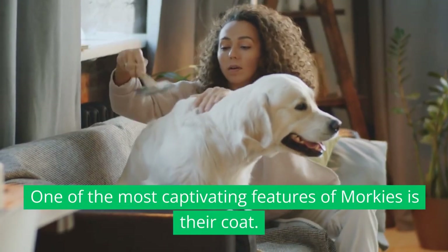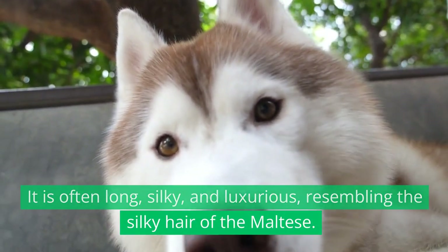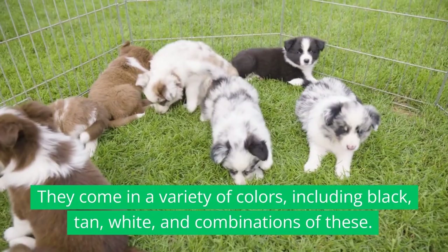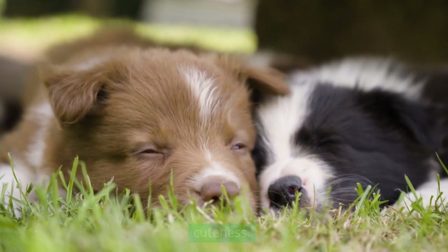One of the most captivating features of Morkies is their coat. It is often long, silky, and luxurious, resembling the silky hair of the Maltese. They come in a variety of colors, including black, tan, white, and combinations of these. Their expressive eyes and button noses add to their undeniable cuteness.